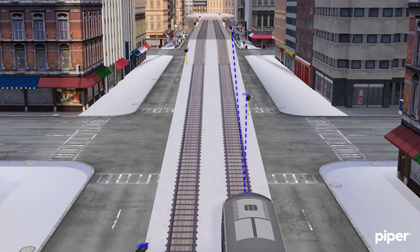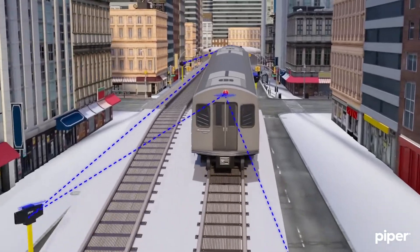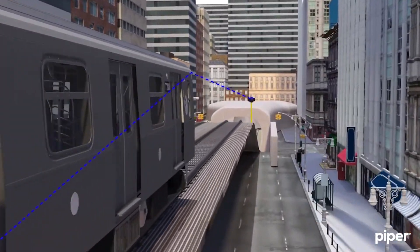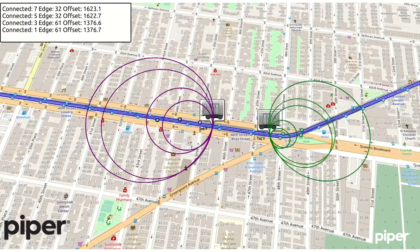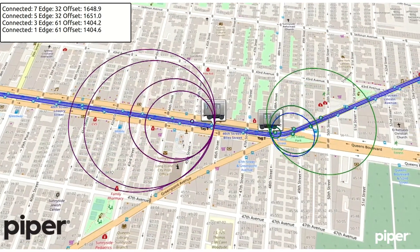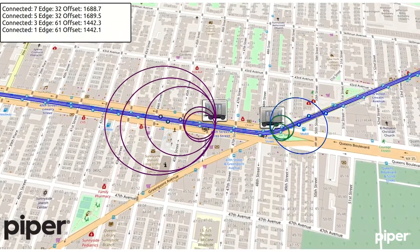As the train moves along the track, the anchors and the tags use a method called time of flight to measure exact distances between them. Ten times each second, an onboard computer compares these collected distances with a database of the wayside radios and gives the CBTC controller an exact location along the centerline of the track.